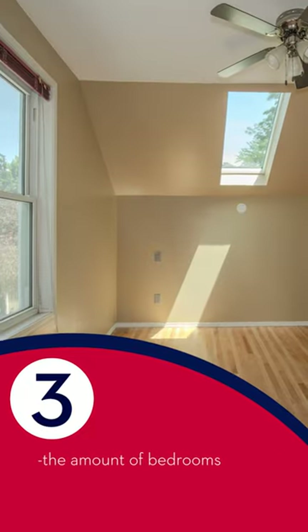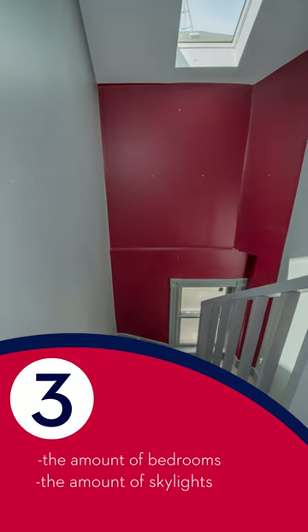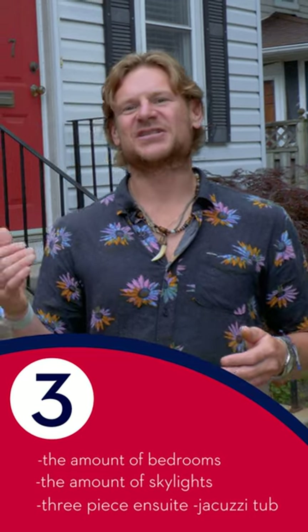Three is the amount of bedrooms that are here. Three skylights that bring in a load of natural light. And three, as in the three-piece en suite with a jacuzzi tub.